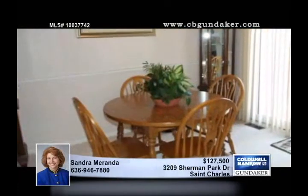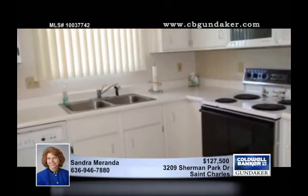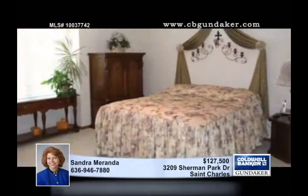The huge two-car garage is packed with storage, and the light and bright kitchen has white cabinets, a new dishwasher in 2006, an enormous pantry, and a breakfast bar.